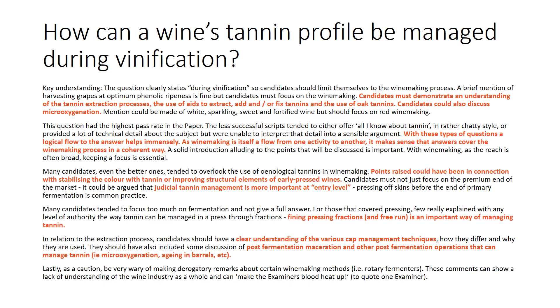Points raised should have been in connection with stabilizing the color with tannin or improving structural elements of early pressed wines. Judicial tannin management is very important at entry level — to me, that reads as early press times, thermo vinification, etc.